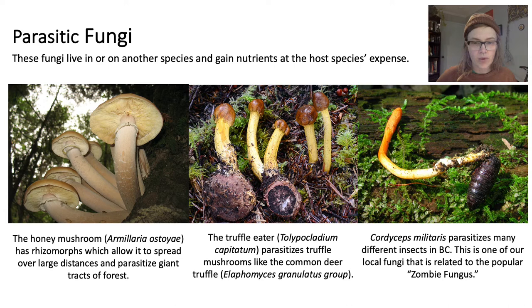Next we have the truffle eater, which is an interesting case of a mushroom parasitizing another mushroom. Typically, truffles are invisible because the fruiting bodies remain underground, and people even have to train dogs or pigs to help them locate them. However, when this deer truffle is parasitized by the truffle eater, it serves as an above-ground flag marking the location of the secret truffle below.